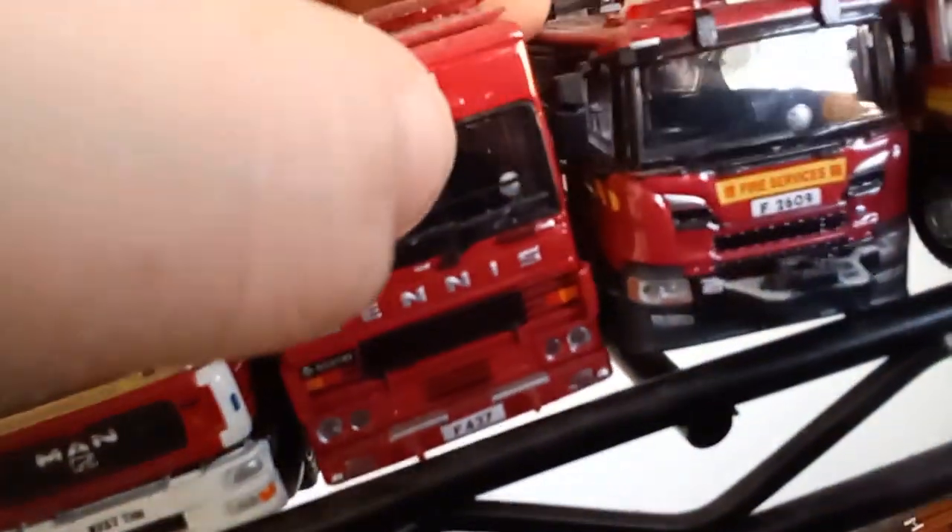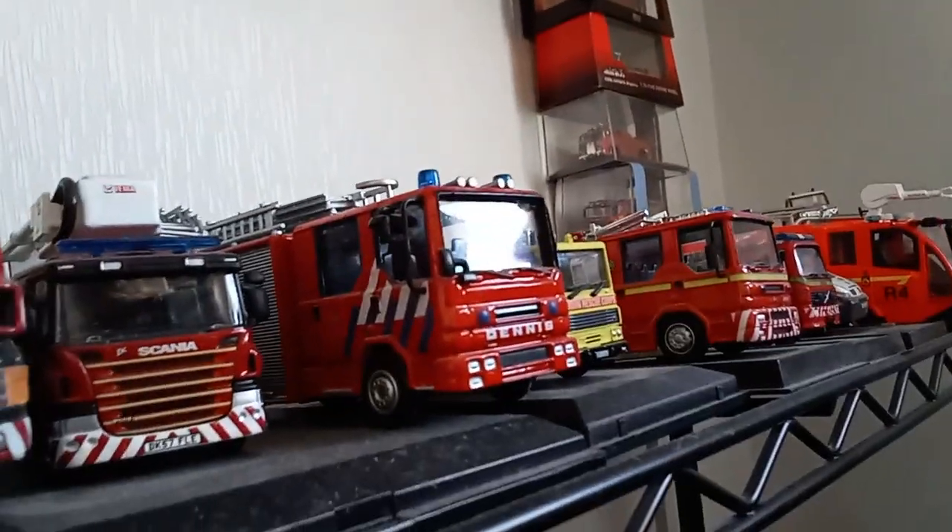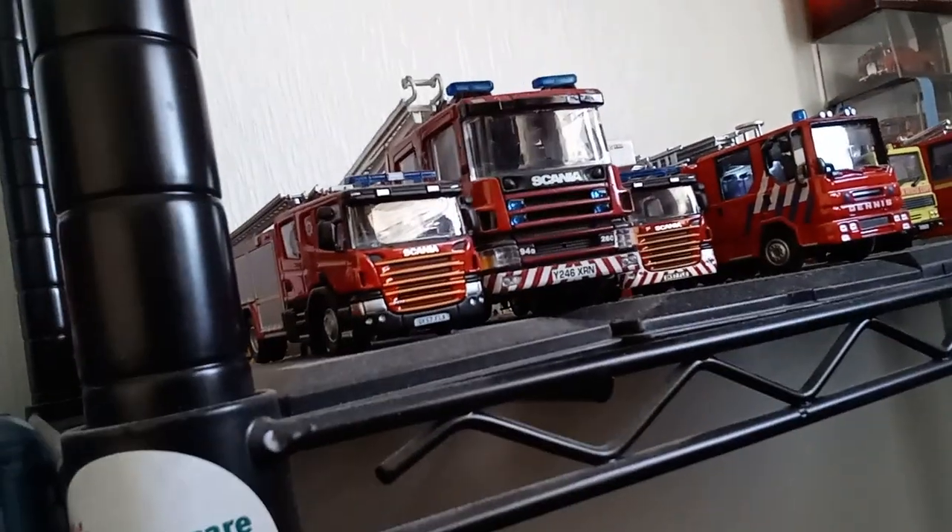What I don't like about Tiny Diecast is the windows are very flimsy — you touch them and they can pop out. We've got another Dennis — this is a European Dennis, unfortunately not a UK one. I really want to find the Merseyside Dennis but I'm not that bothered anymore because they're so big.